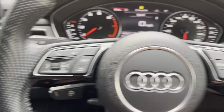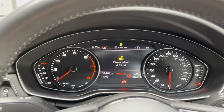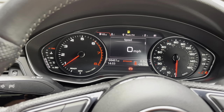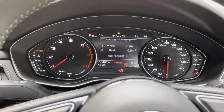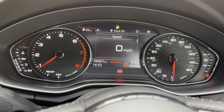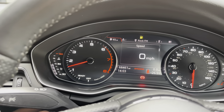On the steering wheel we have the multi-function controls with various views you can cycle through. We'll ensure there's plenty of fuel when you come to pick the car up or if we're delivering. The trip computer shows date, fuel consumption — long and short term — driver assist settings, and back to the digital speedometer. Current mileage: 68,461 miles. Outside temperature today: 26.5 degrees.